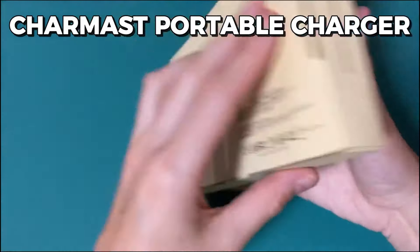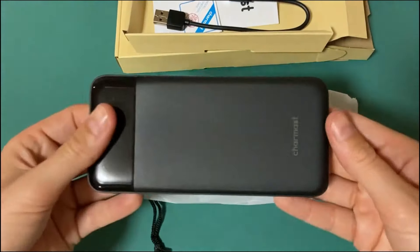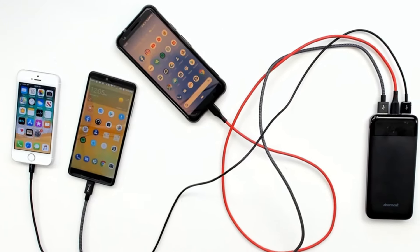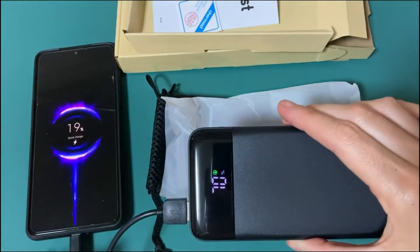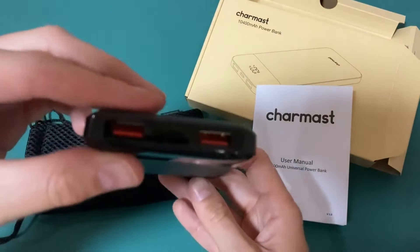Embark on your travels with the ultimate companion, the Charmast Portable Charger. This slim powerhouse delivers a fast USB-C output. With two inputs and three outputs, it recharges in just 4.5 hours, boasting a 10,400mAh large capacity. It charges devices like iPhone 8, Galaxy S8, and iPad mini with ease, and it easily slips into pockets.